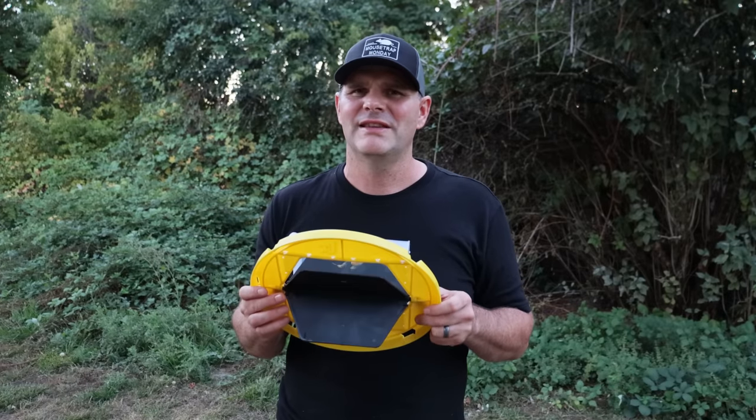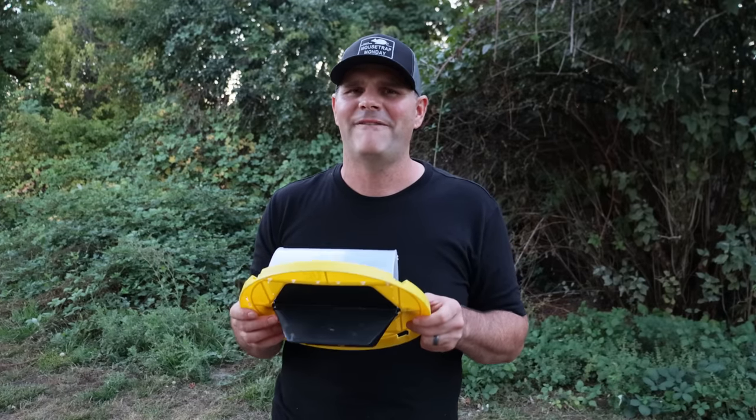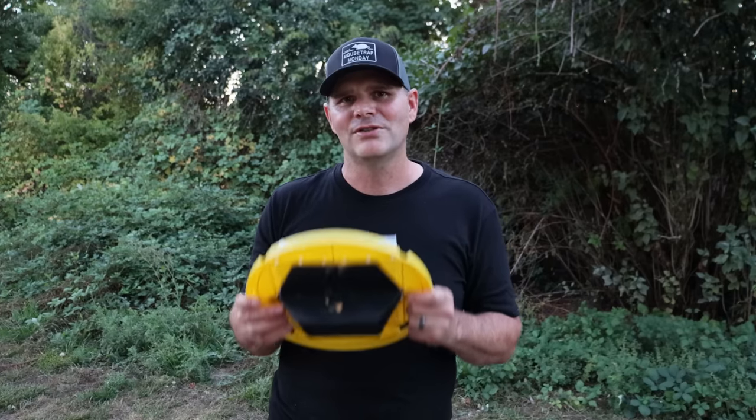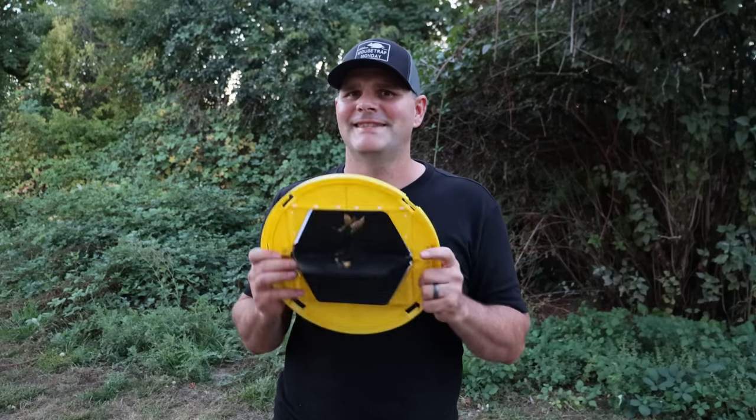Thank you so much for watching. I really appreciate all my fans, and if you want to see more videos of catching mice, rats, squirrels, chipmunks, moles, voles, and gophers — stay tuned.